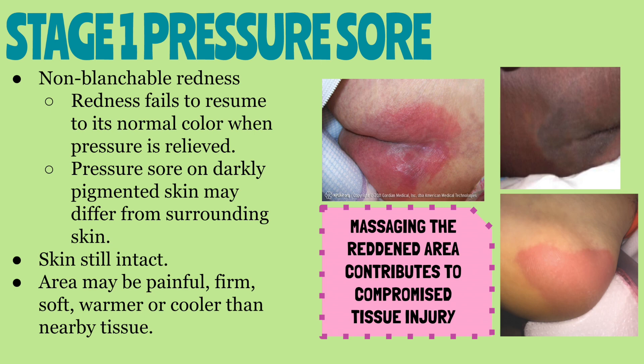The area may be painful, firm, soft, warmer, or cooler than nearby tissue. One thing you want to make sure you never do is massage the reddened area. Massaging the area increases friction and adds to the already compromised tissue.